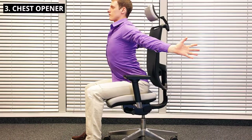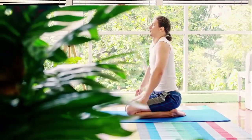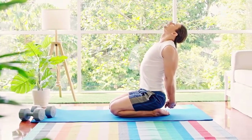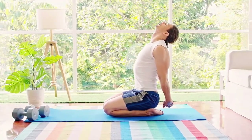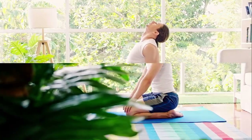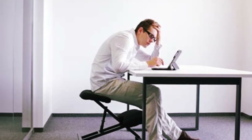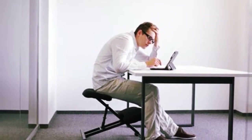3. Chest Opener. Squat down on your calves and clasp your hands behind your back, squeezing your shoulder blades together. Gently lift your hands away from your body to open up your chest. Hold for 15 to 20 seconds. This stretch counteracts the forward slumping posture common in office workers.